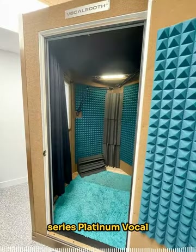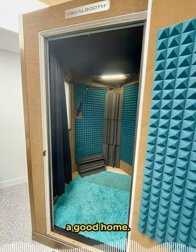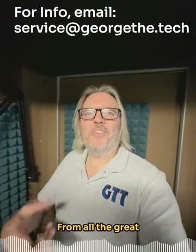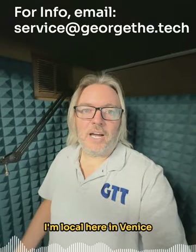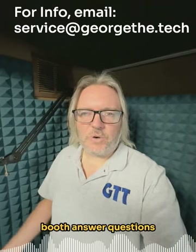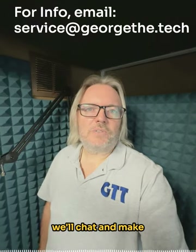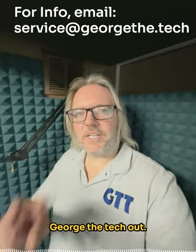This is the Diamond Series Platinum Vocal Booth from VocalBooth.com, here at Atlas Talent. Let's find it a good home and you'll get to soak up all the positive mojo from all the great talent that has been in this booth. Let us know if you have any questions. I'm local here in Venice, in the studios in Playa Vista, so if you want me to come over and chat about the booth and answer questions, we can coordinate a time, I'll swing over between sessions and we'll chat. All right, George the Tech out.